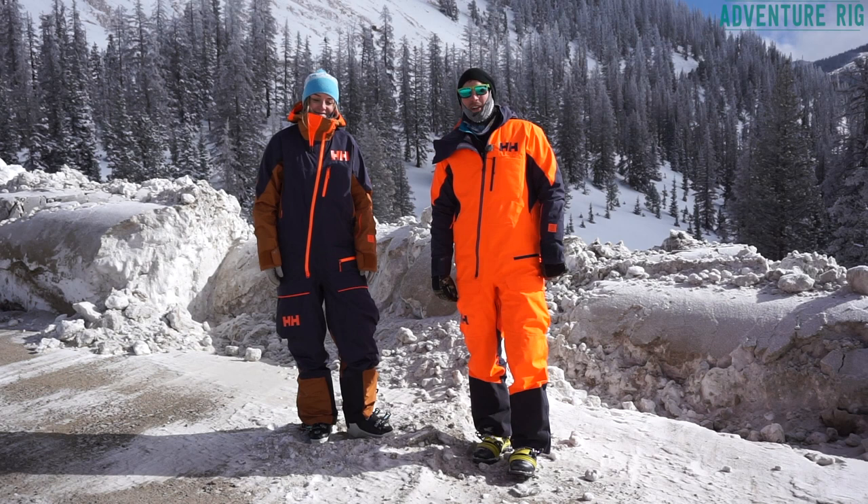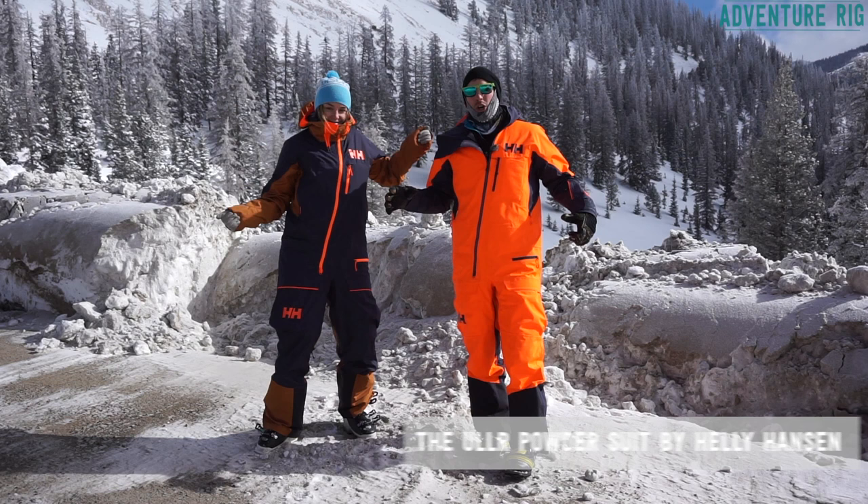Hey guys, I'm Tyson with Adventure Rig. And I'm Callie. We are out here testing our completely snazzy one-piece Helly Hansen Uller powder suits.